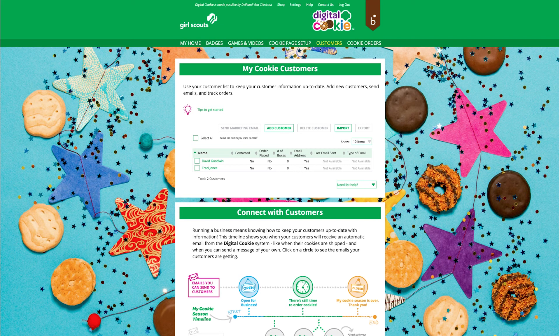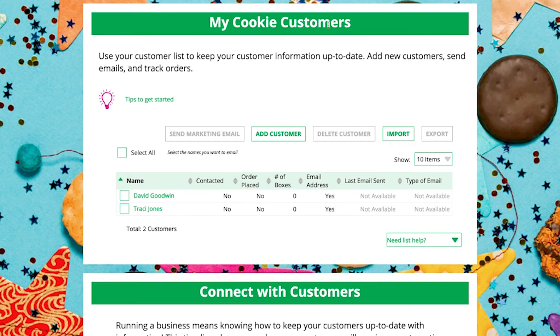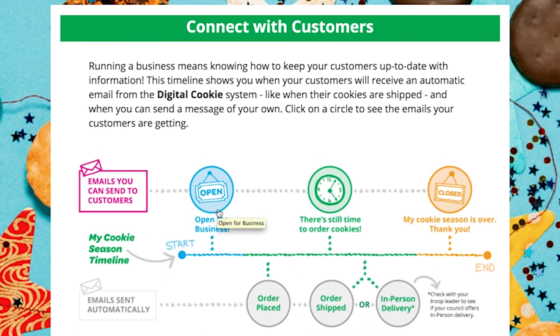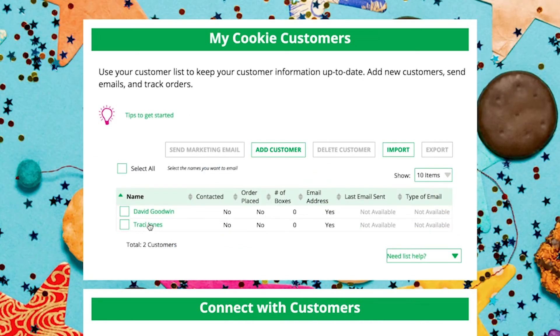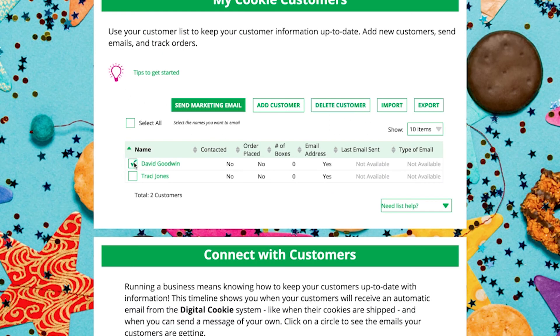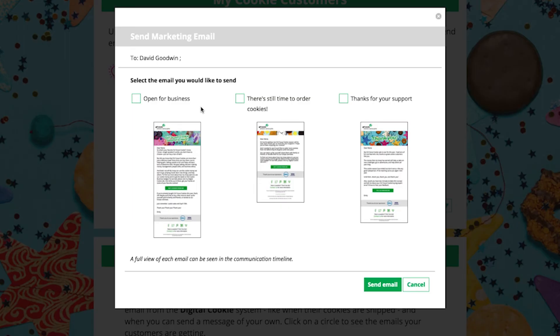The Customers page within the Digital Cookie platform is divided into "MyCookieCustomers," where your Girl Scout will enter customer information, and "Connect with Customers," where she'll be able to send marketing messages to inspire support and gain email marketing skills. Select "MyCookieCustomers" — here she can click on a customer name to view information about that customer, including details about any past orders. To send a marketing email to a customer, select the checkbox in front of all the customers she wants to contact and click "Send Marketing Emails."